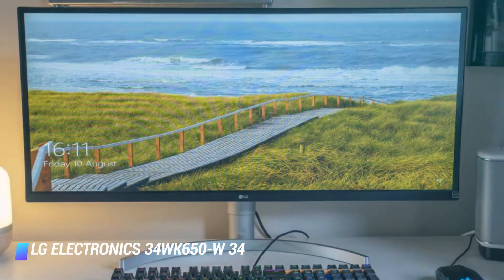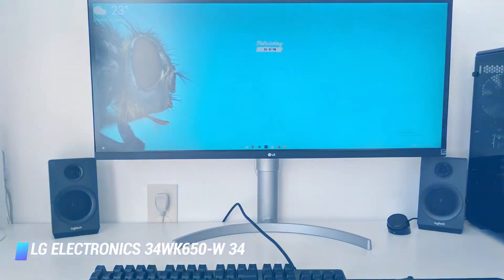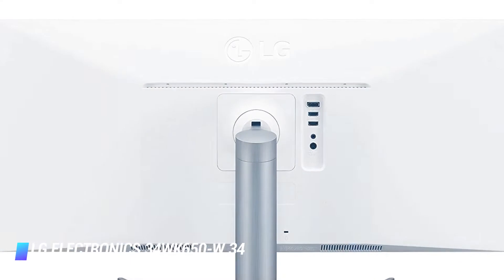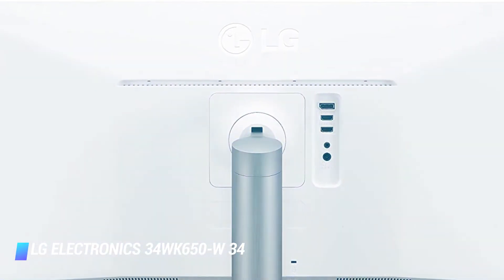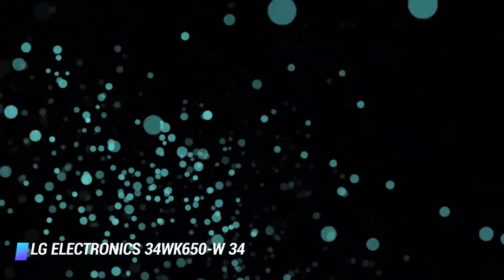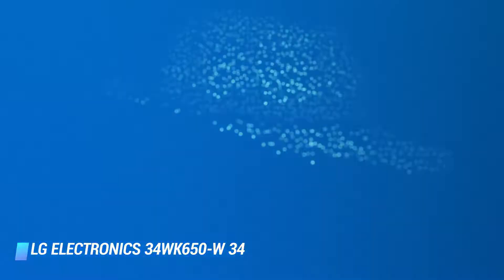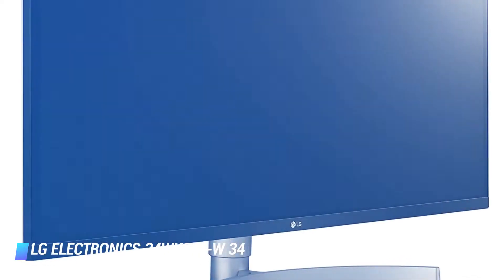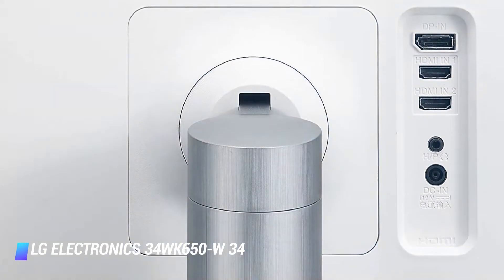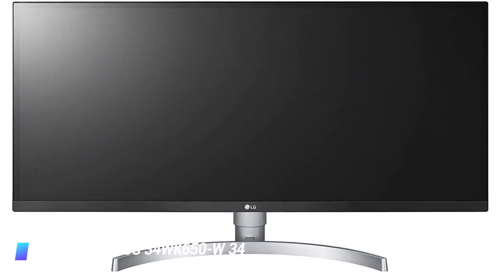People passionate about creating the perfect working environment for their computer-related activities have got a great option in this wide, dark and handsome contender in the best ultrawide monitor products around right now. Users that think size really is a big deal when talking about monitor space should make sure they don't overlook this option. By replacing your previous setup of two smaller monitors, you'll be able to enjoy the lack of bezel disturbance that was once a pain you are no longer willing to put up with.